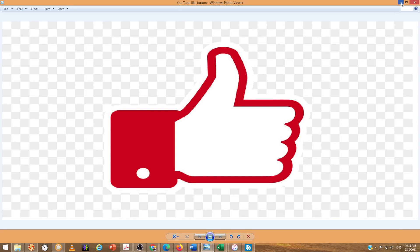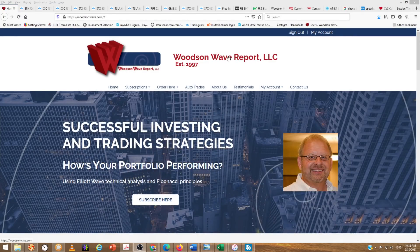Thank you guys again for patronizing the channel. We have a lot to cover today. We want to definitely get into the Fibonacci turn dates — some very important dates happening now, Friday and Tuesday. We'll look at the S&P, the NASDAQ, Tesla, the Russell 2000, GameStop, and Gold.